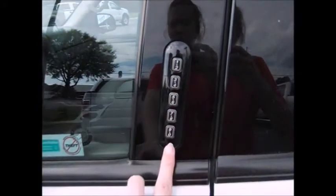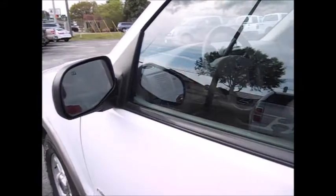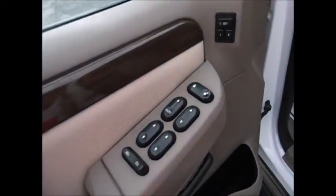It has an electronic keypad entry system, heated side mirrors, and all power equipment — power windows, locks, and side mirrors. The front seats have memory, and they are heated and power as well.